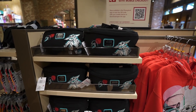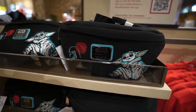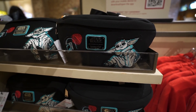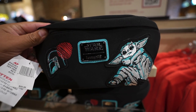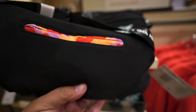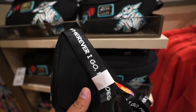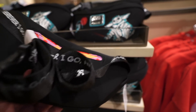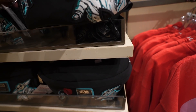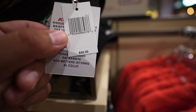Our next stop inside World of Disney is the Star Wars section — they have two new Star Wars Lounge Fly bags here, technically three new ones today. First up, they have this hip pack with the Mandalorian and the Child. On the strap it says 'Wherever I go, he goes.' The lining inside looks like camo almost. This hip pack is $55.